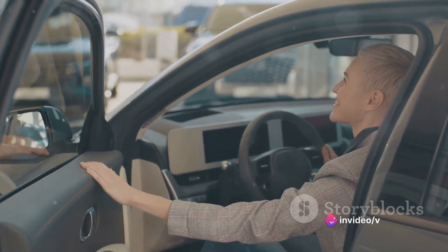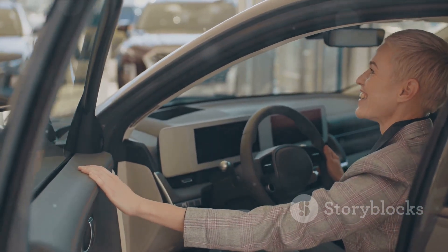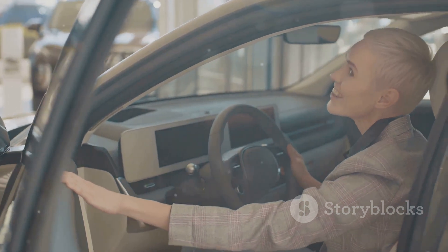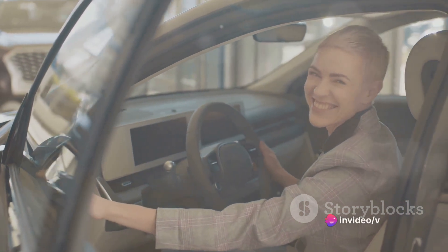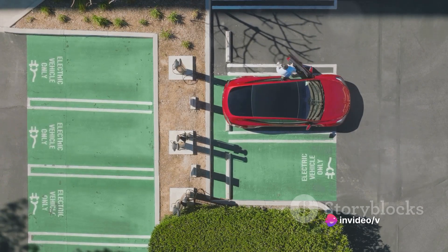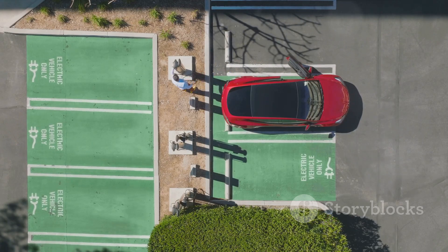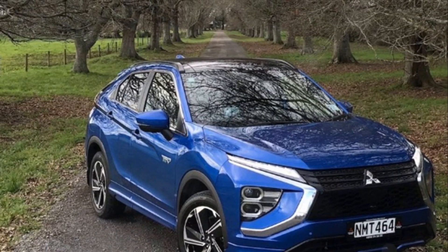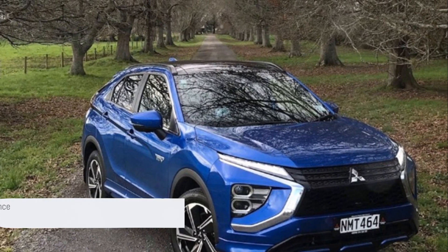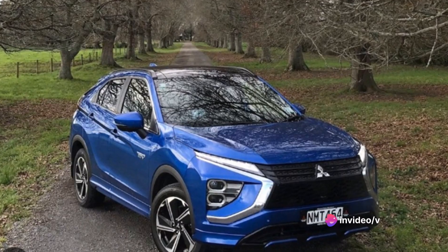The overall ride quality is smooth and comfortable. The suspension soaks up bumps with ease and the cabin is well insulated from road noise. The seats are supportive and comfortable, making even long journeys a pleasant experience. In a nutshell, the Eclipse Cross PHEV does not compromise performance for fuel efficiency — it offers a smooth, responsive ride while being light on the pocket when it comes to fuel costs.